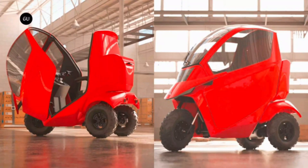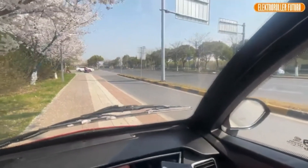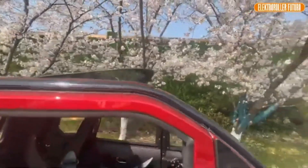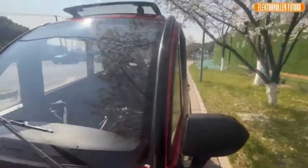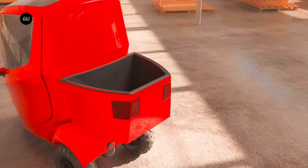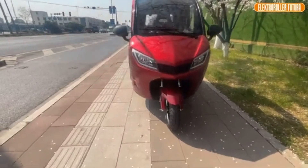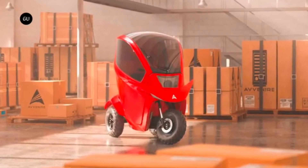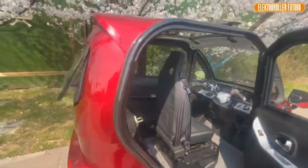Built-in safety lighting keeps you visible after dark, and it carries up to 175 kilograms — all without requiring insurance or a driver's license. Built for those who want freedom without the fuss, this compact EV is priced at just $8,995. It's practical, it's sleek, and it's built for the everyday explorer.